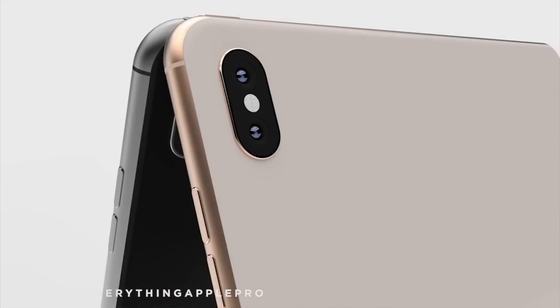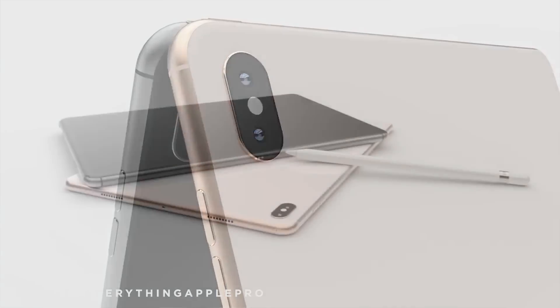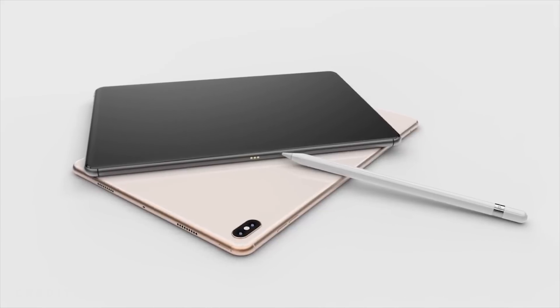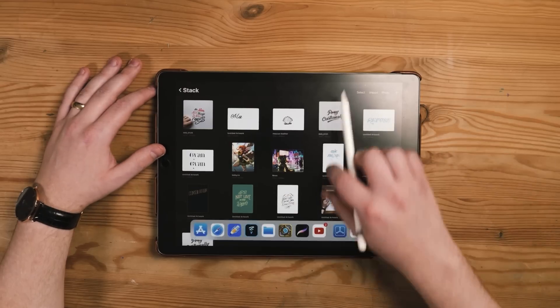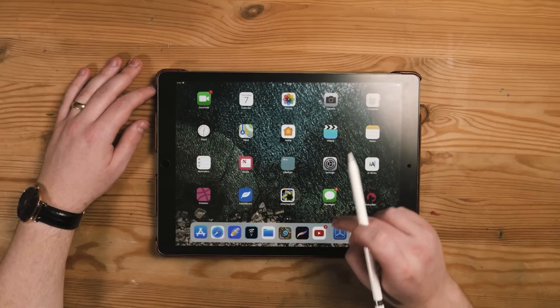The only problem is it's probably going to have a notch at the top, and there's really no reason to have that notch other than Apple having it as a design identifier. Something I would also love to see is getting rid of the home button — that home button is so annoying. Apple are already trying to remove it by adding new touch gestures to the iPad for multitasking and everything else.